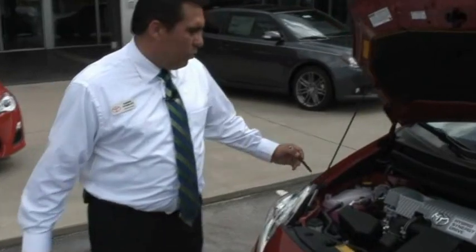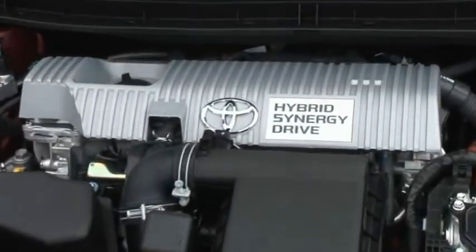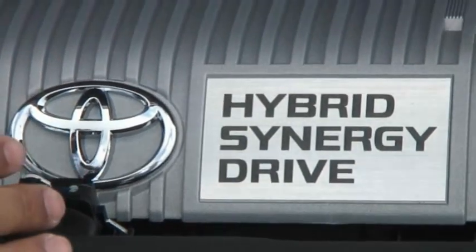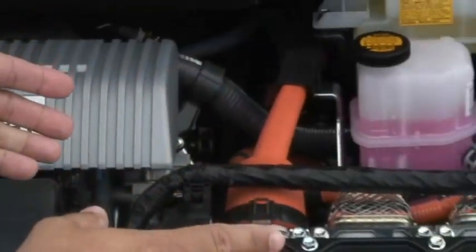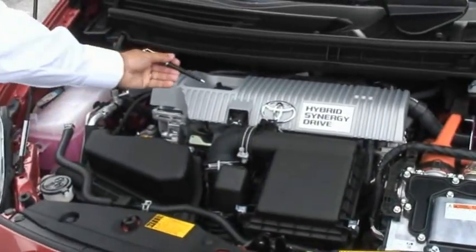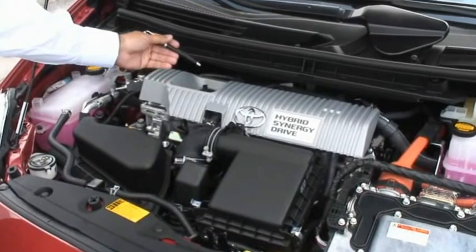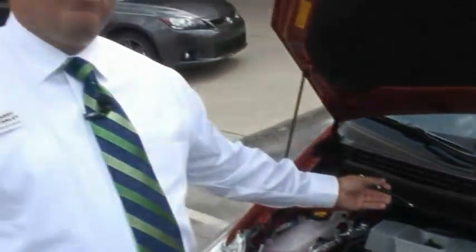As we look under the hood of the 2012 Toyota Prius, the first thing we notice is the hybrid synergy drive. This system is comprised of a four-cylinder gasoline engine along with the nickel metal hydride battery system components. The gasoline engine is a four-cylinder, double overhead cam, 16-valve with dual variable valve timing and intelligence engine.